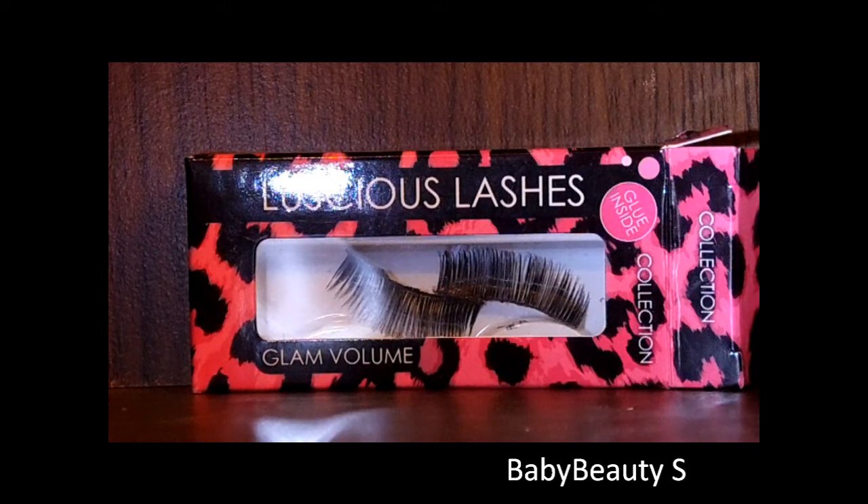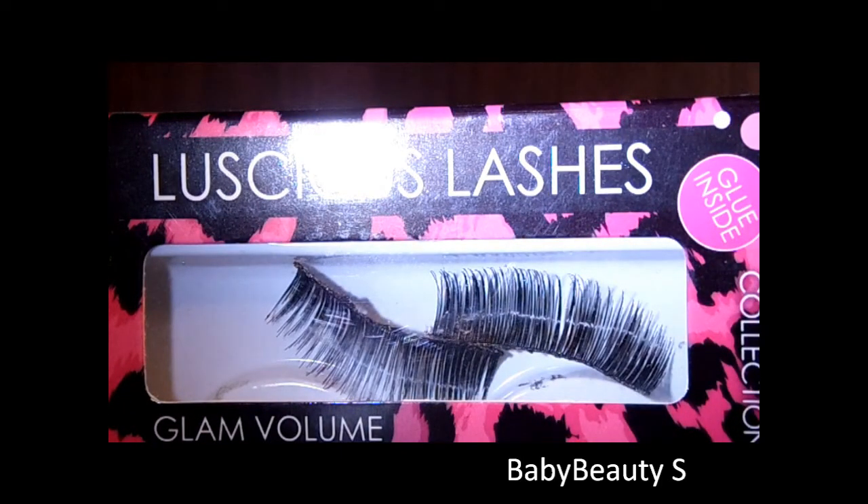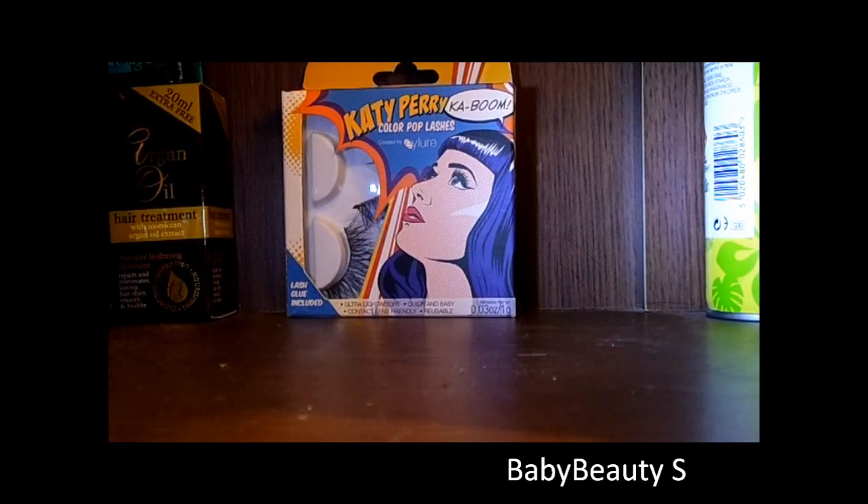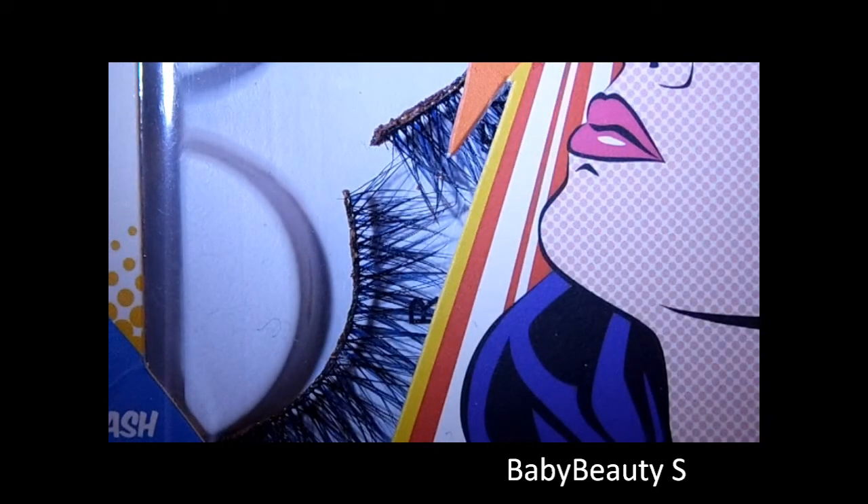Moving on to lashes now, I have two sets. I have the Collection Luscious Lashes in Glam Volume — these are really dark, thick lashes and they're great for going out on a night out. But the glue in this isn't great, so what I do is use the glue from the Cape Perry Colourpop lashes in Kaboom, because the glue in that one is amazing. These ones have got a hint of colour — black lashes and blue lashes. I think these were £4.99 or something like that.